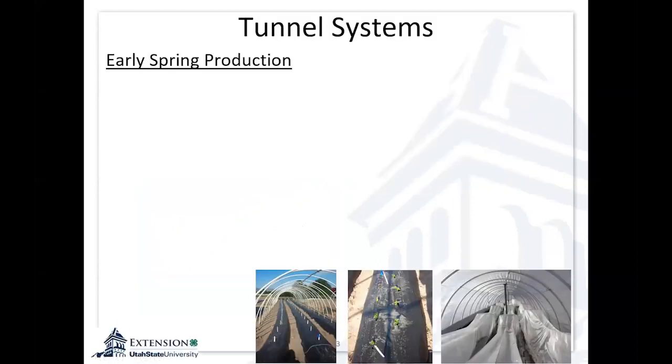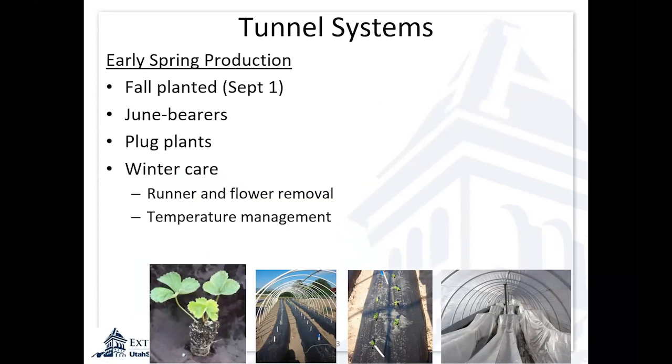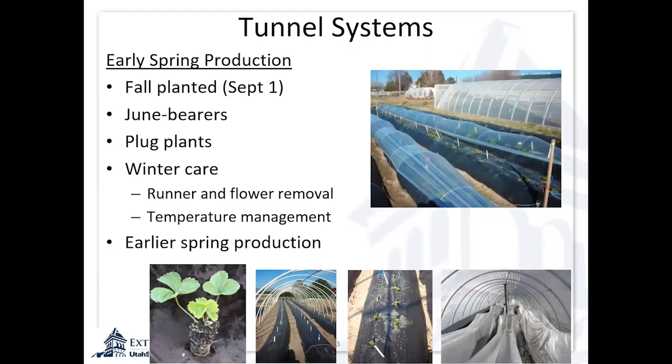In this early season production system, we're planting September 1st, using June bearers with plug plants. We're managing that tunnel in the fall to try to get good plant establishment, keeping temperatures above 40 and in that 70-degree range as much as we can during the fall. Then letting them go dormant in the winter, and closing up the tunnel in spring, forcing early growth with high tunnels and low tunnels.